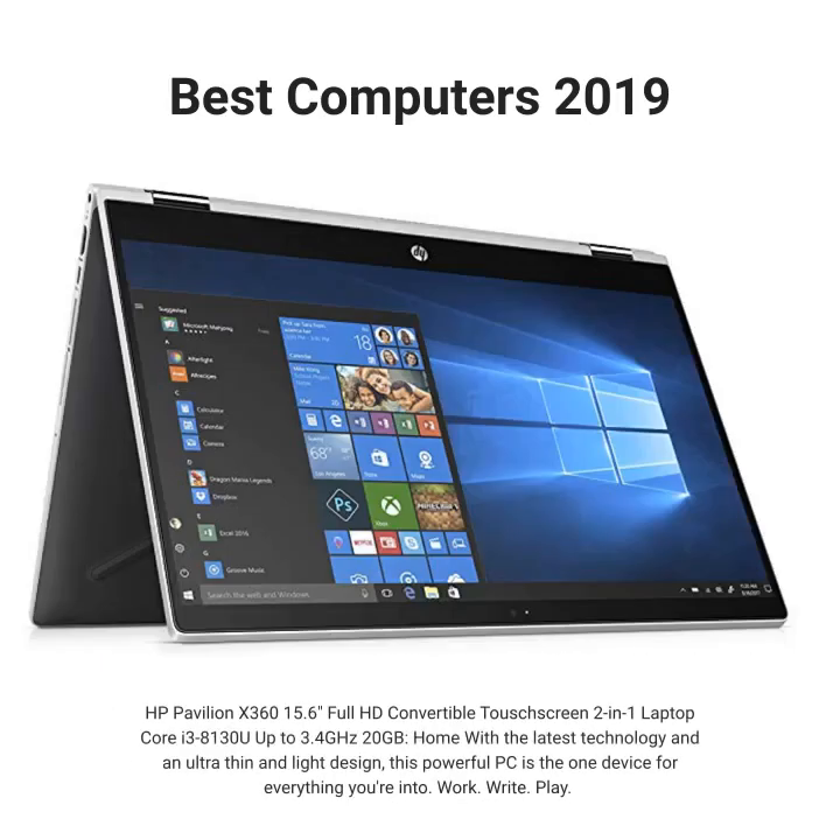HP Pavilion X360 15.6 Full HD Convertible Touchscreen 2-in-1 laptop, Core i3-8130U up to 3.4GHz, 20GB. Home with the latest technology and an ultra-thin and light design, this powerful PC is the one device for everything you're into. Work. Right. Play.